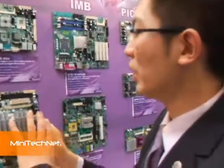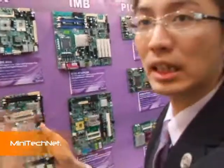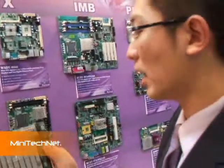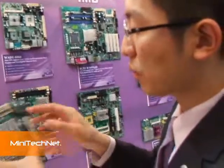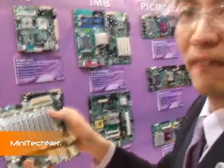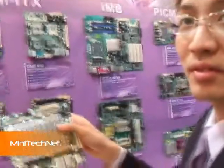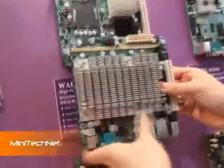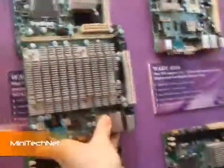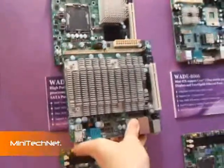We increased the heatsink surface in order to release the heat by combining the North Bridge, South Bridge, and CPU into one unified cooler. Normally, fanless designs have separate coolers for the CPU, chipset, and South Bridge. Having them all together creates a much bigger surface area and spreads the heat evenly across the whole surface.